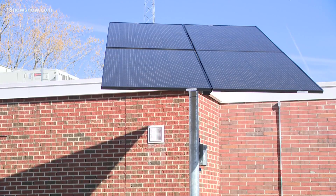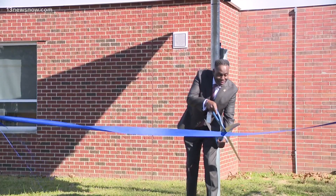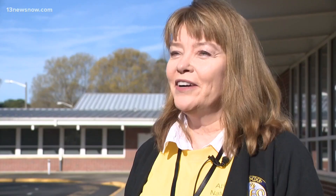Now a new system will allow them to learn beyond the textbook. Tuesday morning, they cut the ribbon on a solar panel outside Abingdon Elementary. Kathy Autry, a first-grade teacher at the school, says including the solar panel in lesson plans enhances the school's curriculum. Comparing how much solar energy is provided on sunny days versus cloudy days is very educational.